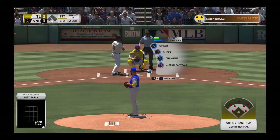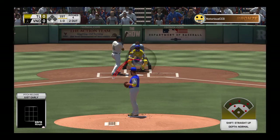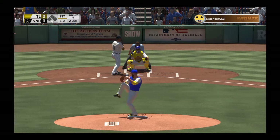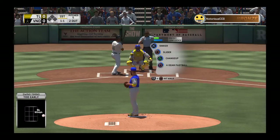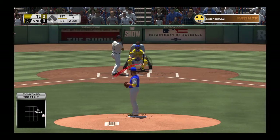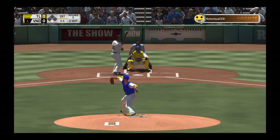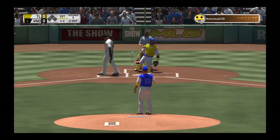Two out, nobody on. It should be 2-0, but he goes way out of the zone to go after that one and it's 1-1. Not sure what that was — talking about having your mind made up, going to swing before the pitcher even throws a pitch. I don't know how you swing at that pitch.